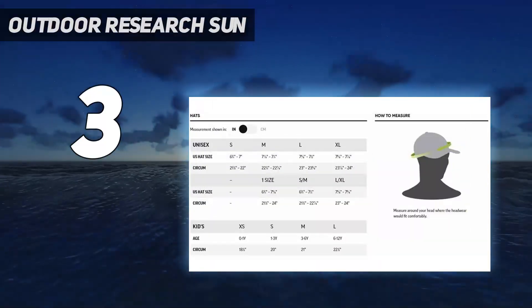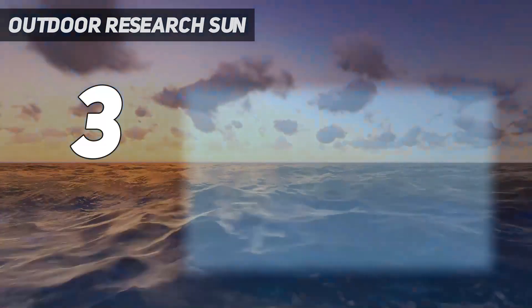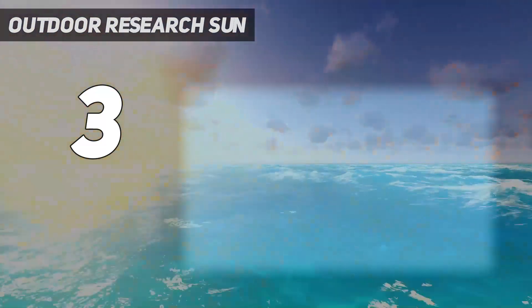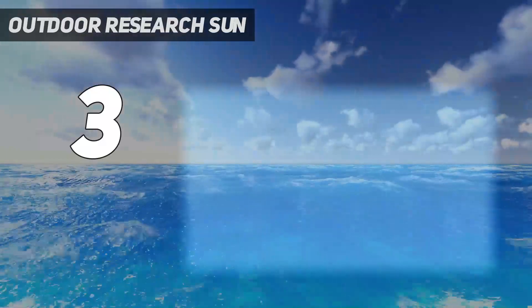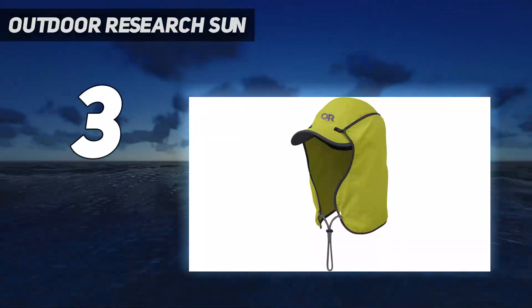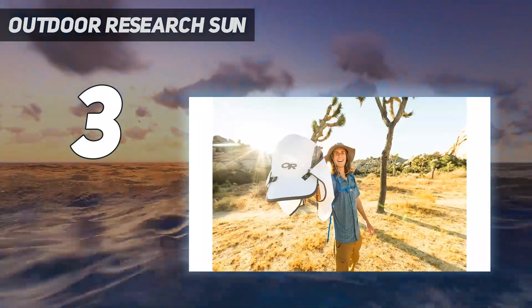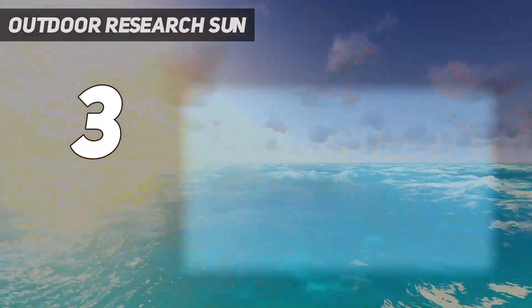We love this hat and its wide selection of colors. Although the neck cape is super protective, it can limit air circulation around your neck and feel a bit clammy on hot days. If you're running, the air seems to circulate better — perhaps that's why Outdoor Research called it the Sun Runner rather than Sun Hiker. Another option worth checking out with full back-of-the-neck coverage is the Sunday Afternoons Adventure Hat.